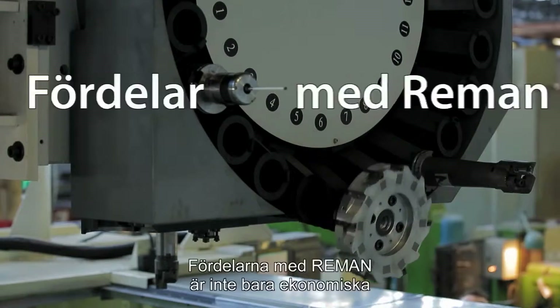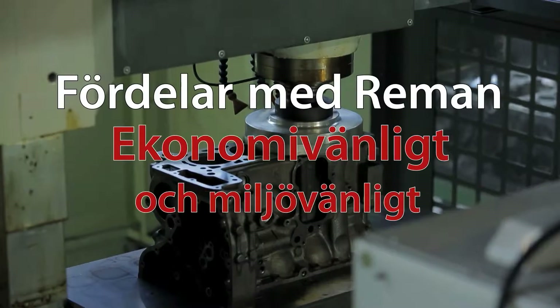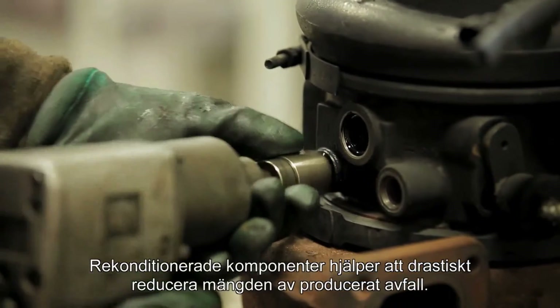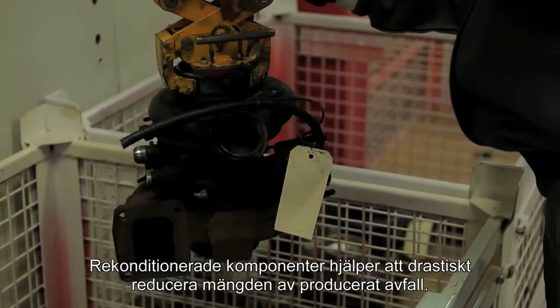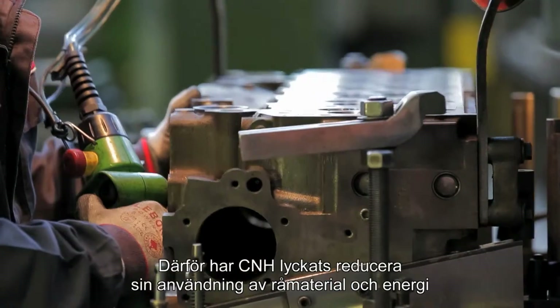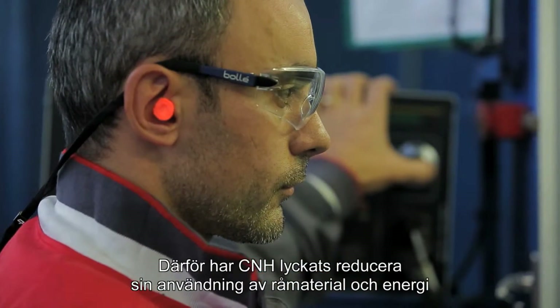The benefits of Reman are not limited to economic aspects, but also concern the environment. Remanufactured components help to drastically reduce the amount of waste produced.